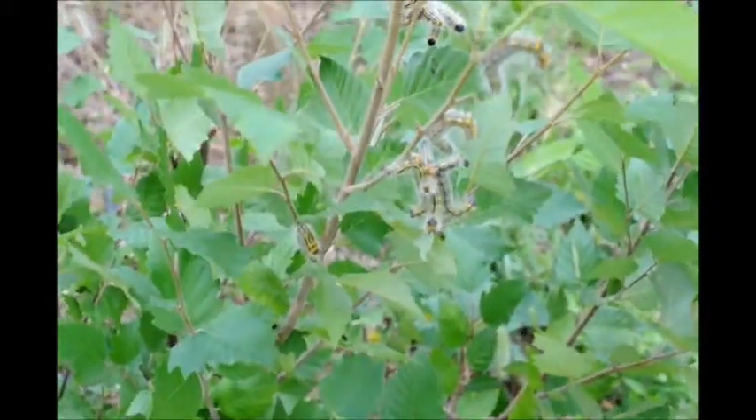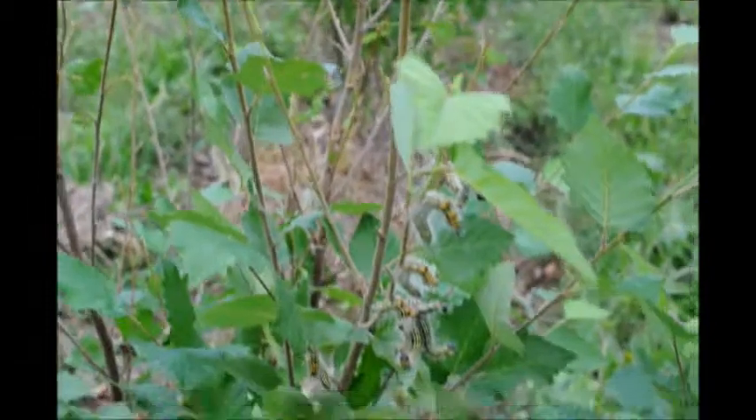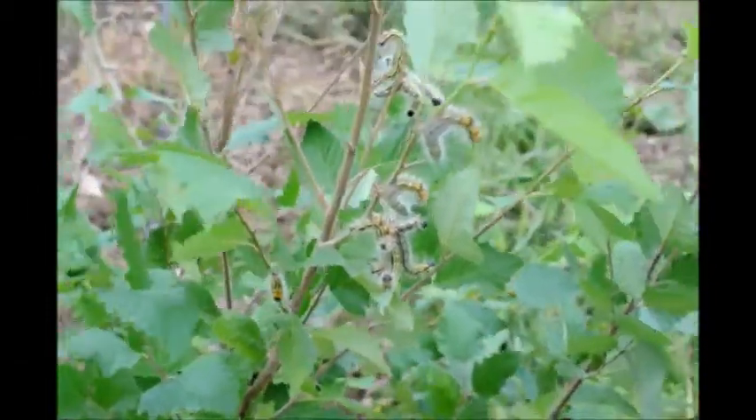For a tree this size, and there's not many other ones in the field that have the same effect on it, I wouldn't say going to spray it would be the best thing to do.